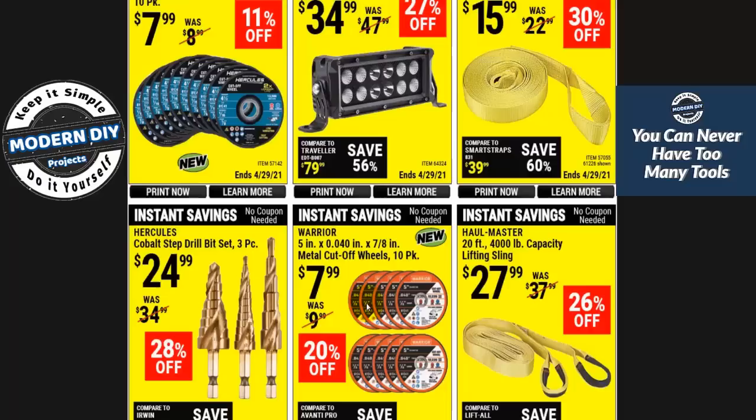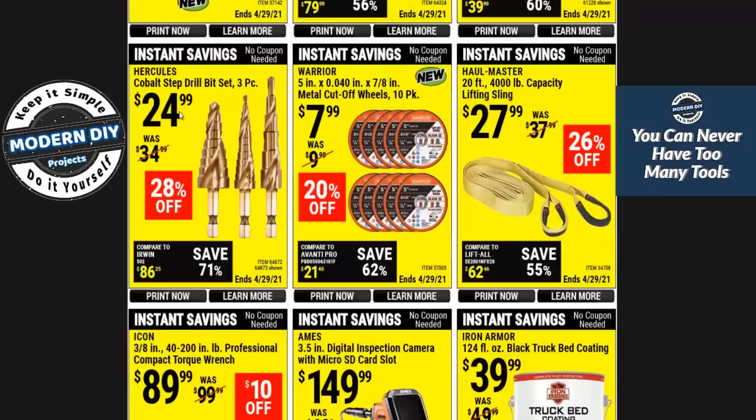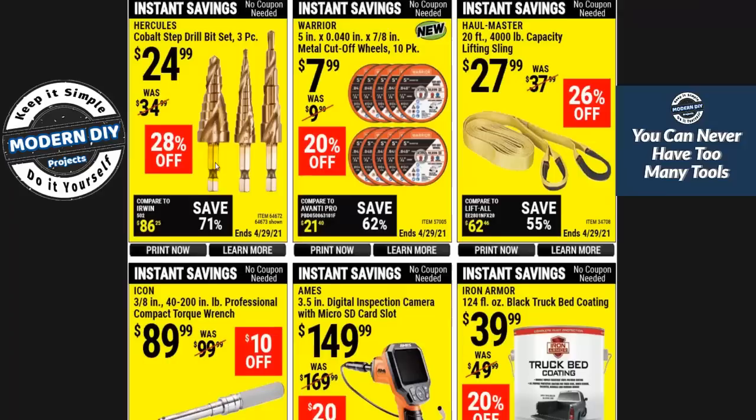These Hercules step drill bit sets are $25, but I would say there's no need to buy the Hercules ones. They do have the cheaper Warrior or Pittsburgh brand ones — I did a review video on this and I'll put a link in the corner. Get the cheaper ones — you can get a three-pack for about $8.99, way cheaper than the Hercules ones. They're just step drills, they'll do the same exact thing, so save yourself some money.